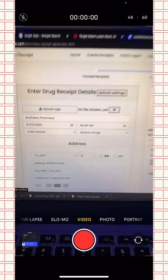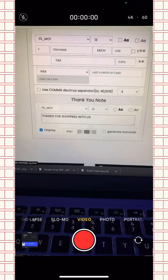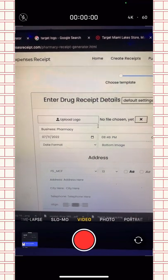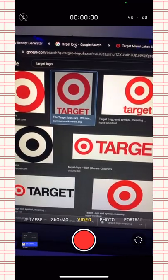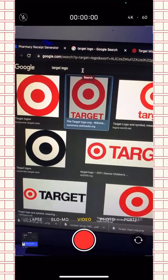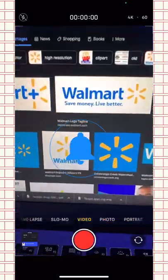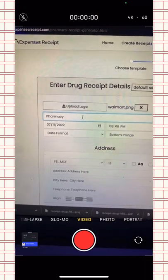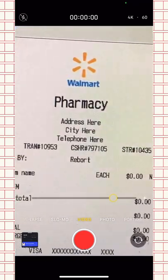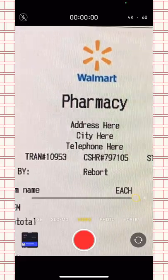This is what the receipt template page looks like. There's a lot of stuff but I'll guide you through each one. First, you're going to see 'Upload Logo' — that's the store logo, to make it look more realistic. Go to Google and type in the logo for whichever store you want. I recently did Target, but for this one I'm going to do Walmart, so just type in 'Walmart logo.' You can put the business name too, but it can look a bit off since the name already appears from the logo.